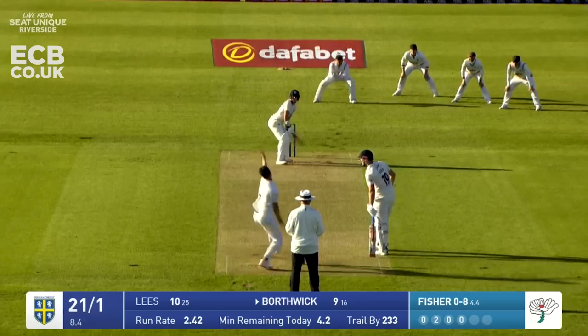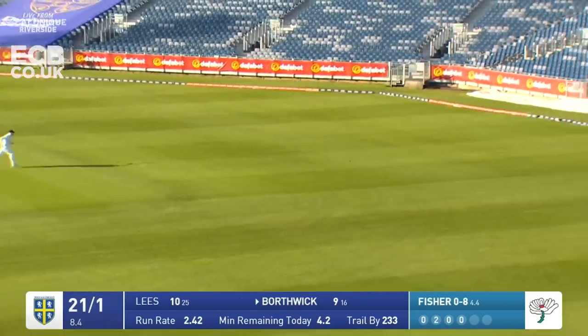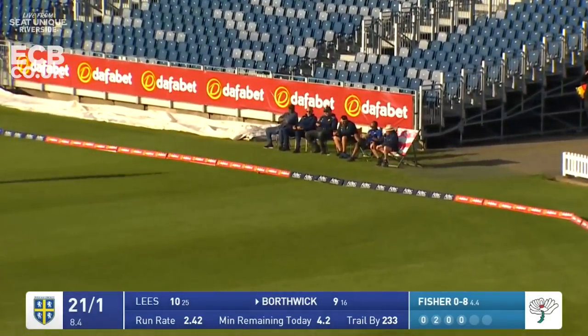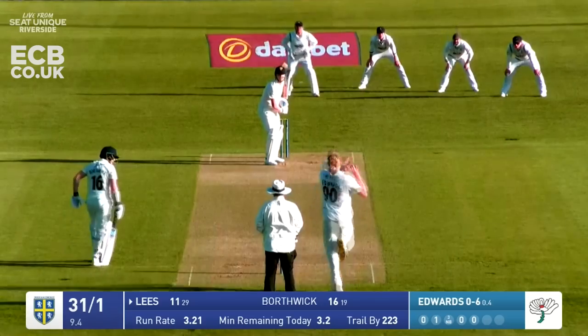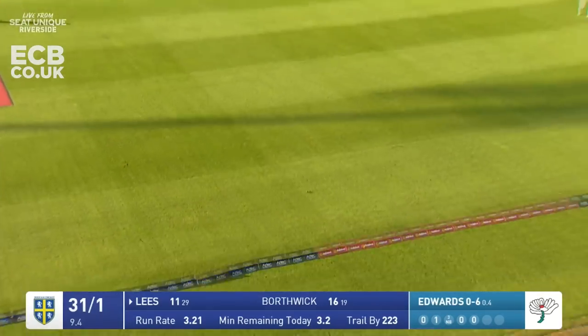So they started batting at three o'clock. Fisher in - that's driven with too much width this time from Matthew Fisher. Borthwick got over the top of it and has thrashed it away through the covers for four. Edwards to Lees - it's come down fine leg, gone for four.